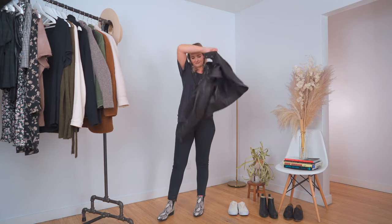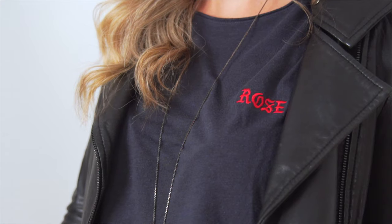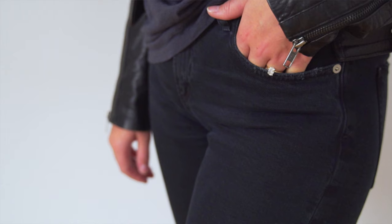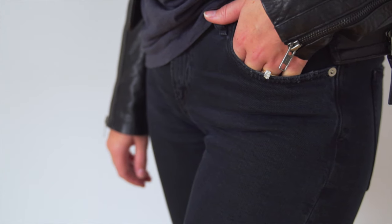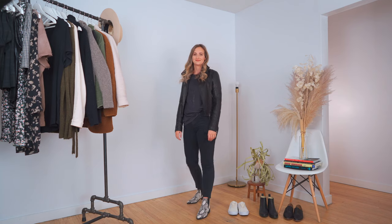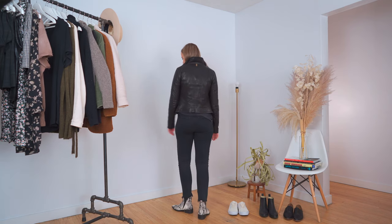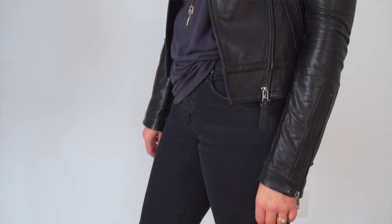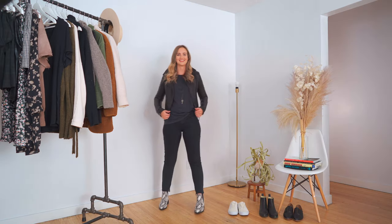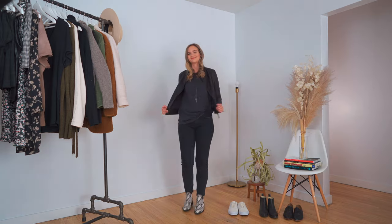In this very casual look, I've paired an oversized tee — it's the closest thing I've got to a graphic tee, but if you have a graphic tee I would do that. I'm just wearing it with these jeans and some snakeskin boots. It's a little bit edgy and I think it just looks really cool and effortless without trying too hard. It's a great way to style the leather jacket and just run some errands and look chic while you're doing it.